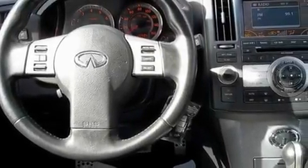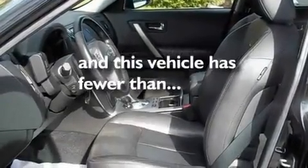Additional features include aluminum wheels, a low tire pressure indicator, air conditioning with automatic climate control, and this vehicle has less than 21,000 miles.